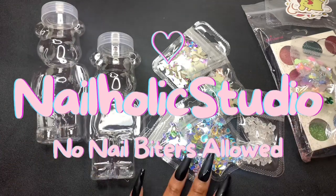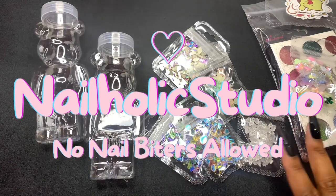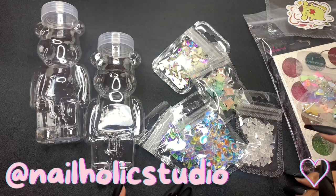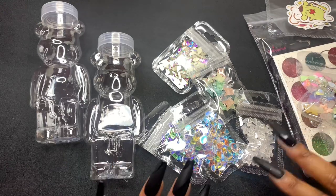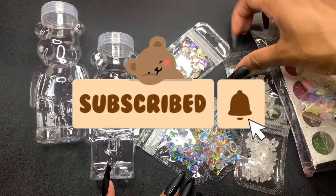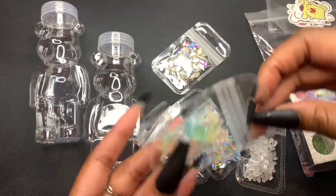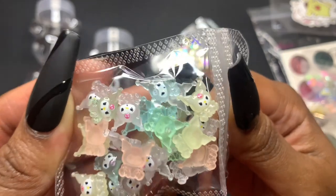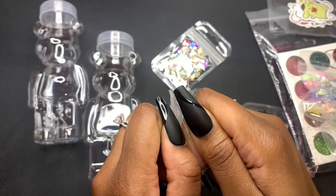Hey nailholics! Welcome back to another video, and if you're new, welcome. In today's video I have a really fun unboxing for you. I discovered this nail charm company on TikTok — I'll have all of their information and the link to their website in the description box down below. I got some super cute charms to show you guys.